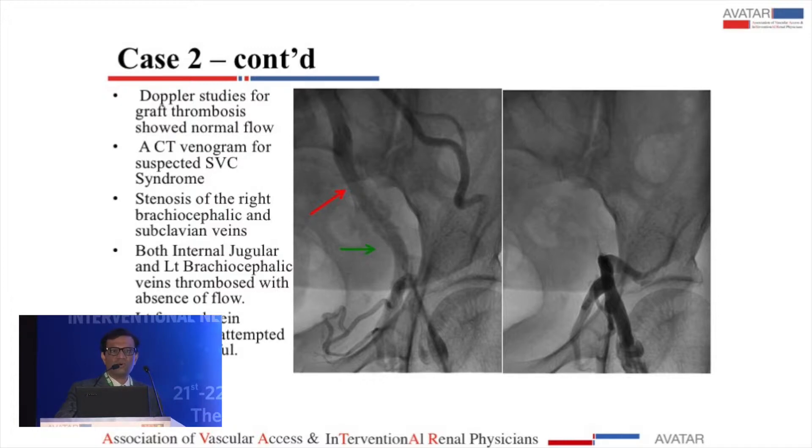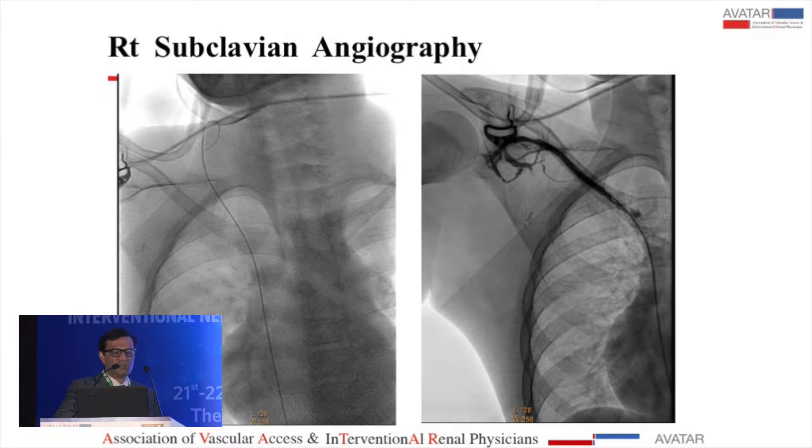A resident attempted to cannulate the left femoral vein and it was impossible — the wire would go, but as soon as the catheter was attempted, there was severe pain. When I took the patient to the cath lab, the external iliac vein appeared good but no wire could pass through it. Going frame by frame, the external iliac vein was completely occluded, and what appeared was a dilated internal iliac draining collateral flow into the common iliac vein. A CT venogram then showed stenosis of the right brachiocephalic and subclavian veins, which gave us the answer.